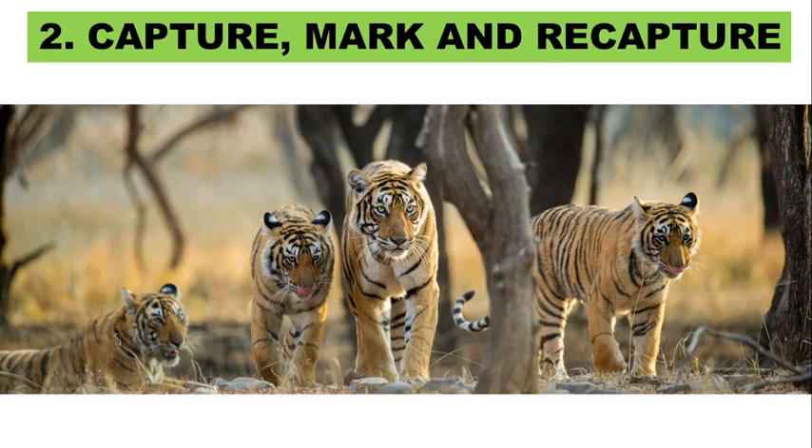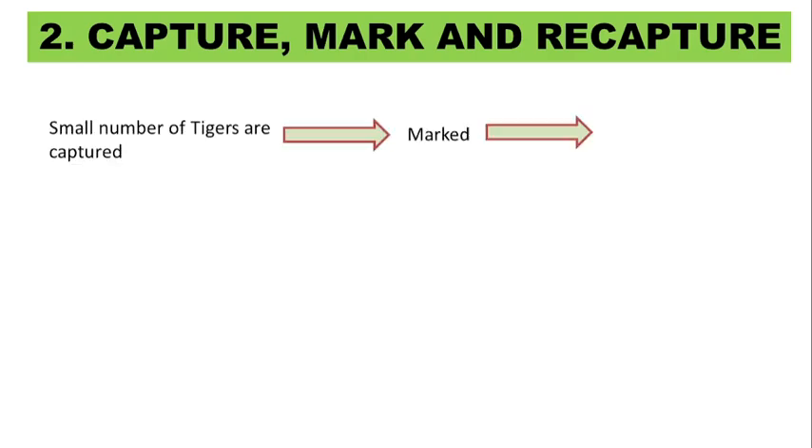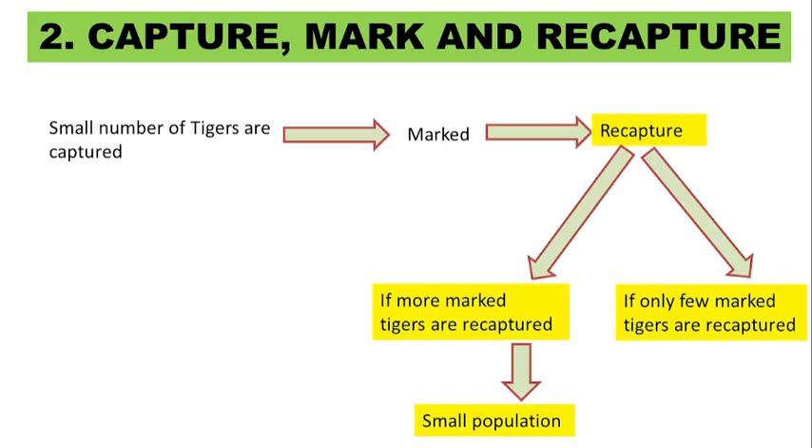The second method is capture, mark and recapture. In this method, a small number of tigers are first captured. A harmless mark is then placed on them and they are released back into the population. After capture and marking, the tiger population is recaptured to analyze the population. If more marked tigers are recaptured, this indicates that the overall tiger population is small. But if very few marked tigers are found after recapturing, it indicates that the population is quite large. This method is used statistically to estimate population based on the sample size.